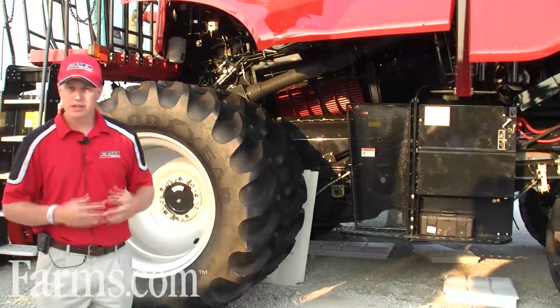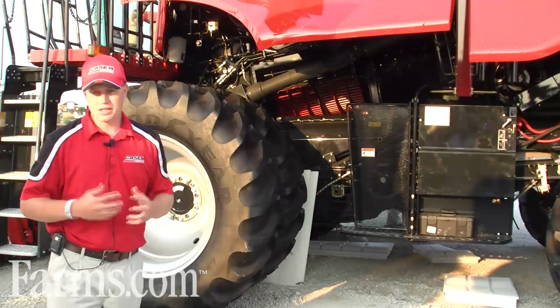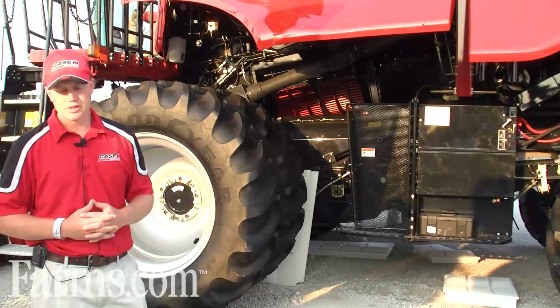Behind me is our 9230. This is our largest class 9 model that we have to offer. We have a lot of new features, a lot of grain saving features that give a payback to our customers.